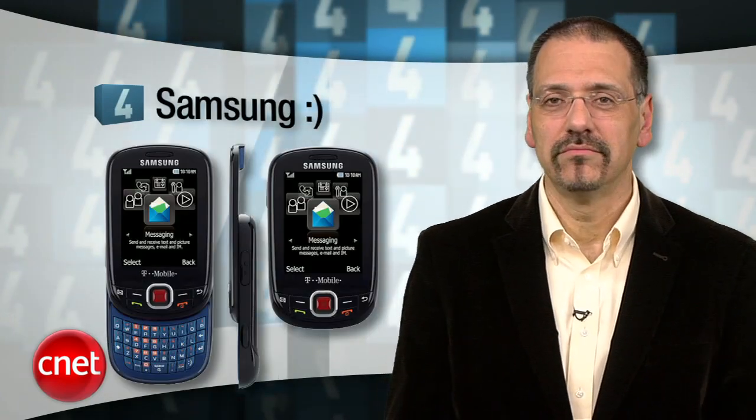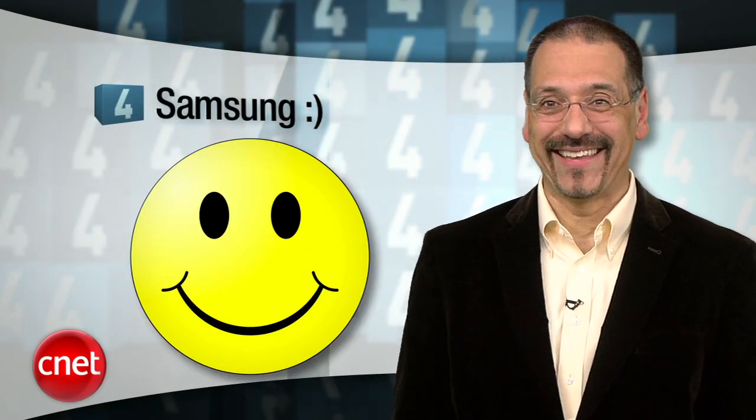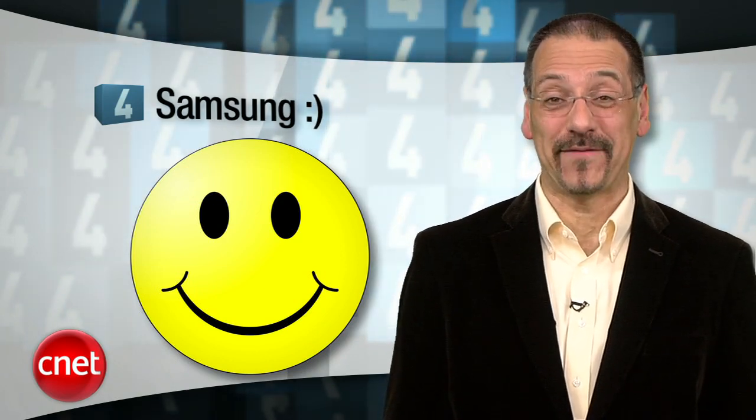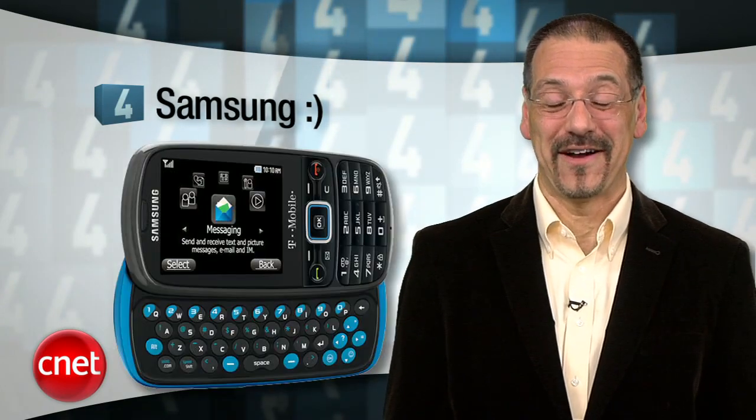Number four is the Samsung Smiley. They branded it with both the word and the emoticon and tried to position it as the happy phone, asking what about it will make you happy. You know what will make me happy? This thing going off the market.